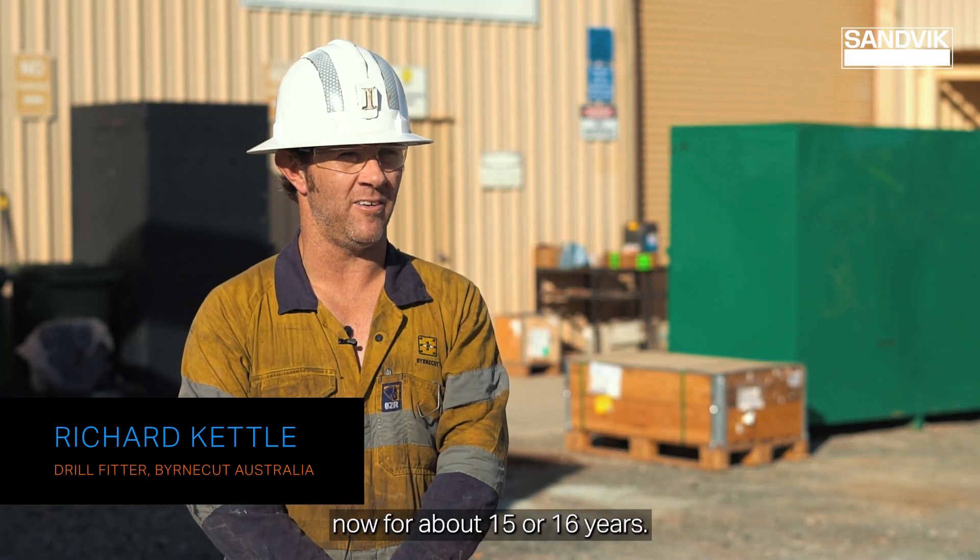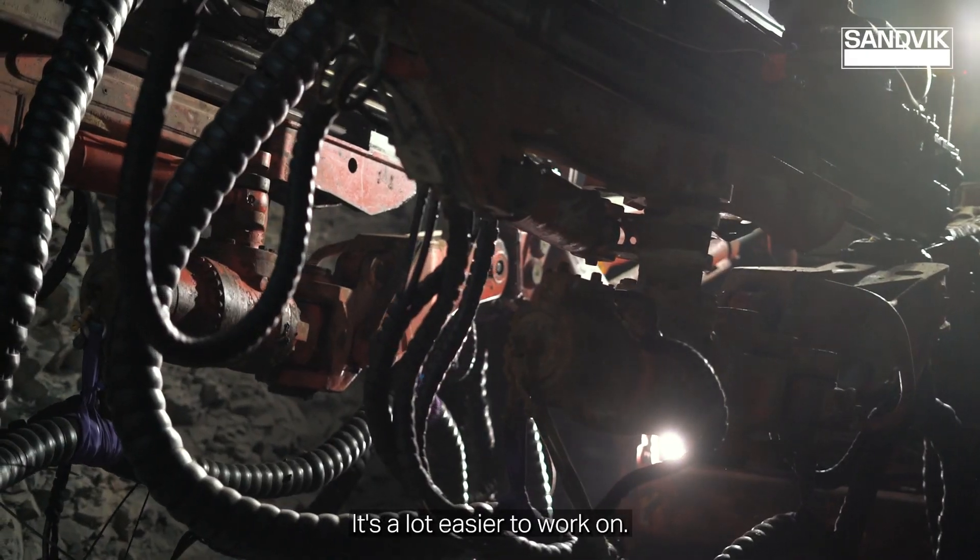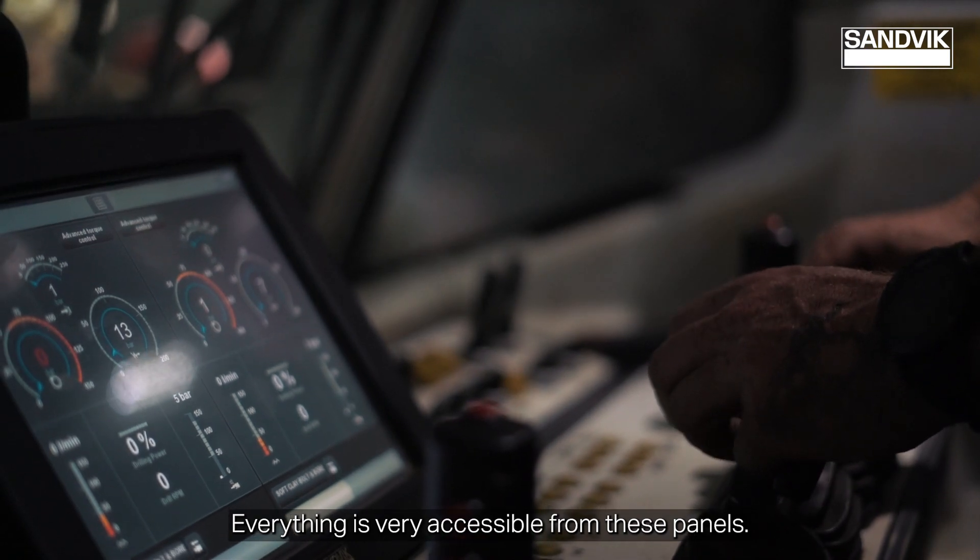I've been working on Sandvik drills now for about 15 or 16 years. I find the 422 to be exceptional — it's a lot easier to work on, and everything is very accessible from these panels.